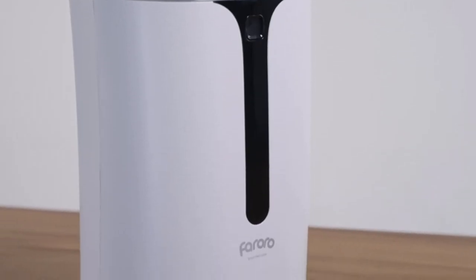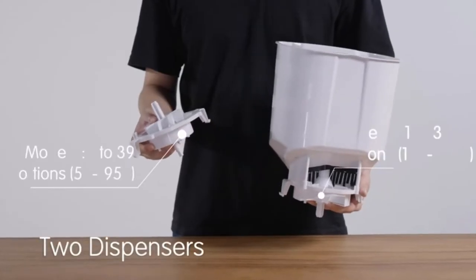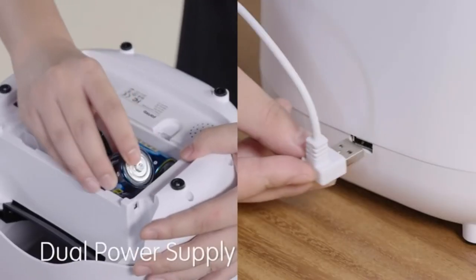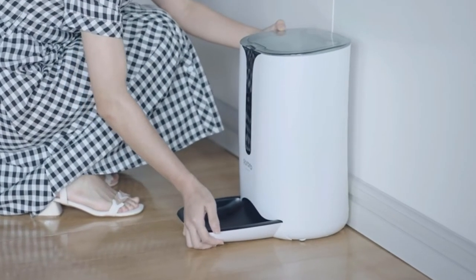An automatic cat feeder is a must-have for anyone looking to keep their cats fed while they're away, whether during the day or during short vacations. They are also useful for doling out precise portions to cats on specific diets, or automating morning feedings so your cat stops waking you up and instead starts waiting by the feeder for breakfast.